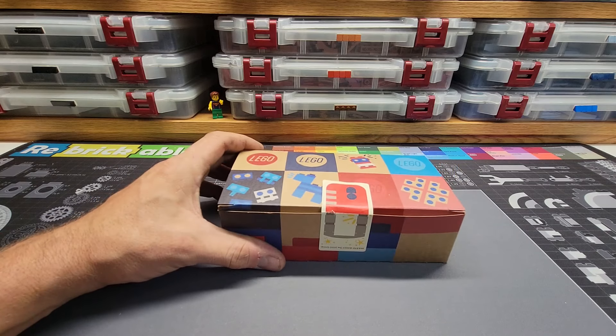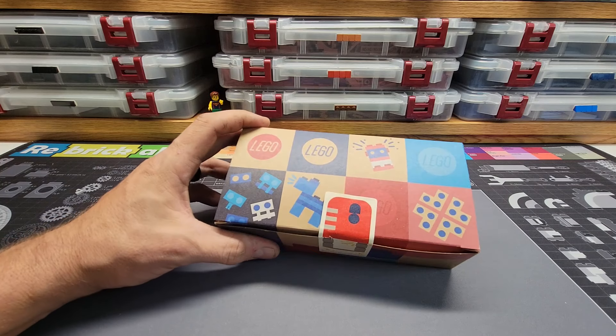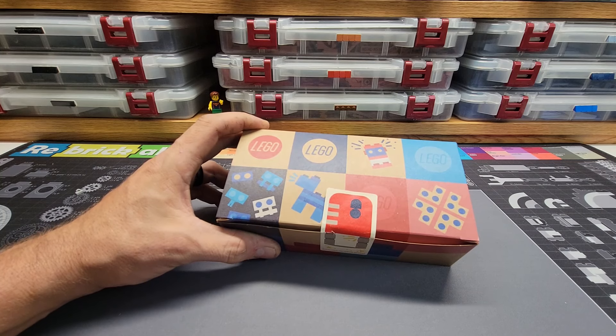About once a month I make a pilgrimage out to the Lego stores. And yes I said stores — there's two of them. It's kind of strange, let me explain.